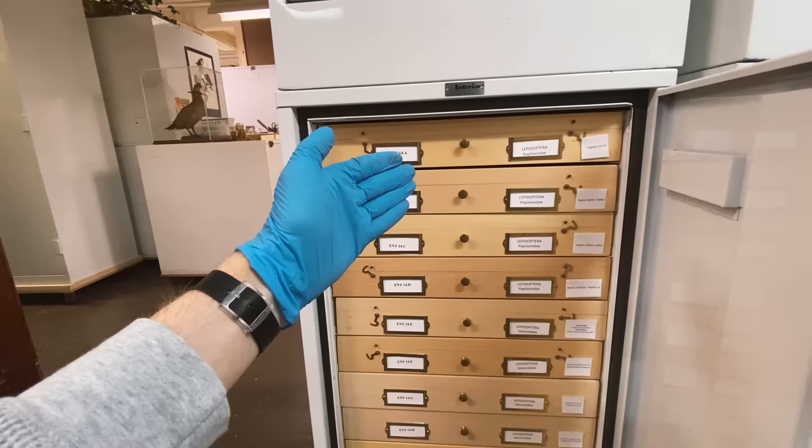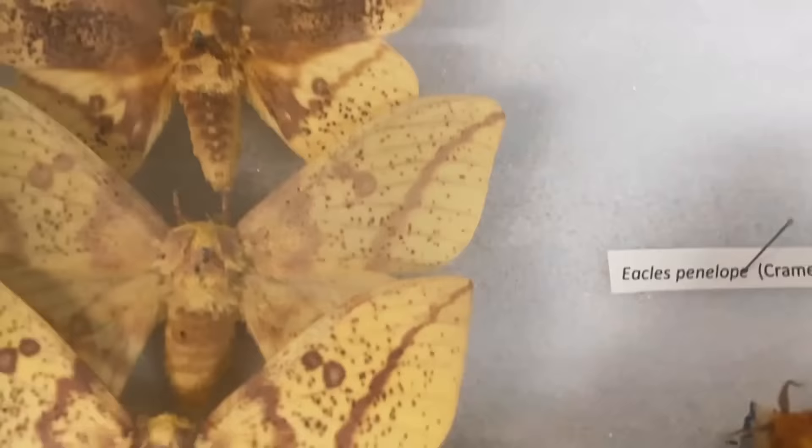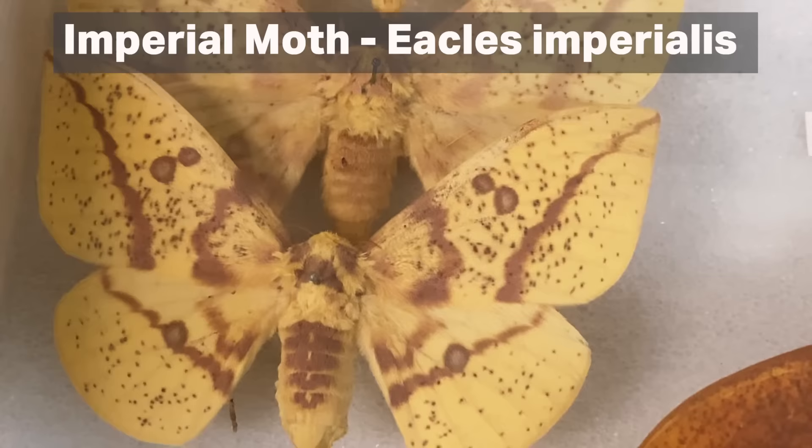Entomology cabinet 14. All of these trays are full of insects — this is the entomology collection. If we scoot this open and open a random one, who knows what we'll see? Some interesting moths. How cool is that? Have you ever seen a moth that looks like that? But we're not here for moths.